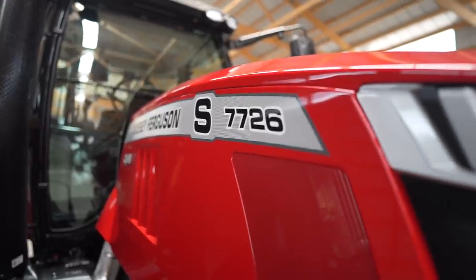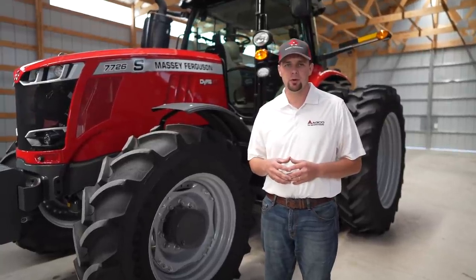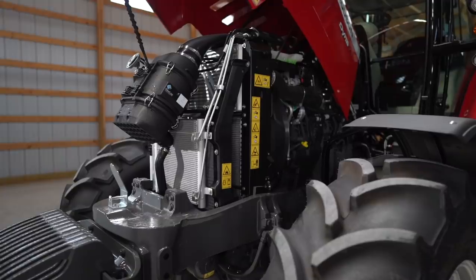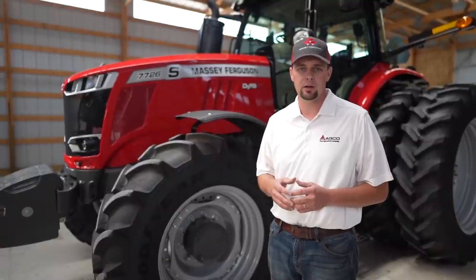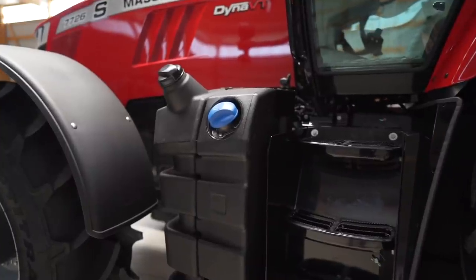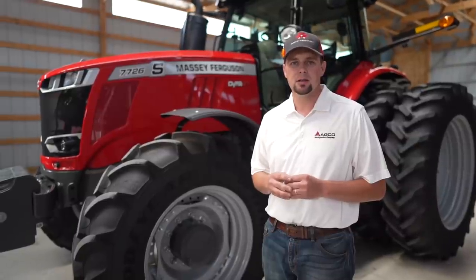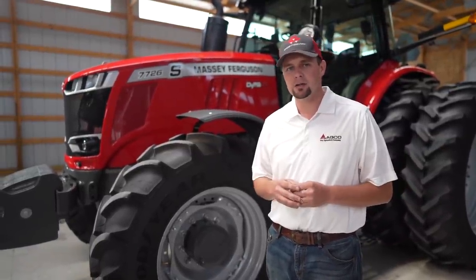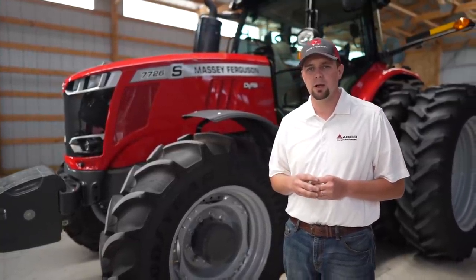Let me tell you about the engine in the 7700 large frame series tractors. The 7720 runs a 6.6 liter AGCO Power engine, while the 7722 all the way up to the 7726 feature a 7.4 liter AGCO Power engine. All of these engines are six cylinder diesels. To meet Tier 4 emissions requirements, we run a SCR system utilizing DEF fluid as well as a diesel oxidation catalyst. On the Massey Ferguson AGCO Power engines, we do not require a diesel particulate filter, meaning you never have to go through a regeneration.